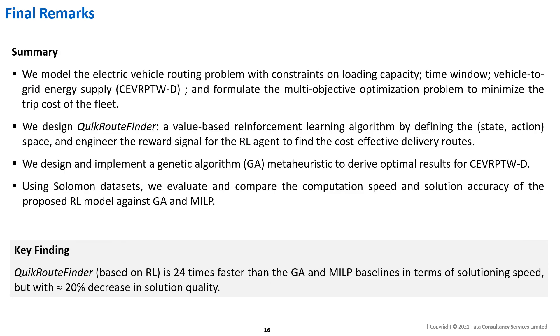In conclusion, we present a value-based reinforcement learning approach to solving the electric vehicle routing problem with optional vehicle-to-grid energy supply. Our study finds that the RL-based solution performs 24 times faster than GA and MILP baselines, with approximately a 20% decrease in solution quality. This makes it well-suited for real-world datasets with many nodes. Thank you.